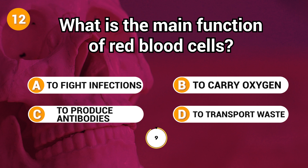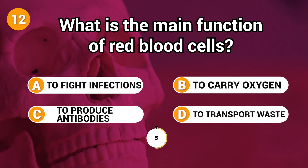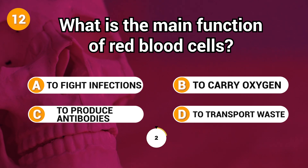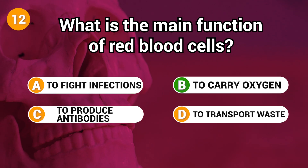What is the main function of red blood cells? Answer: B. To carry oxygen.